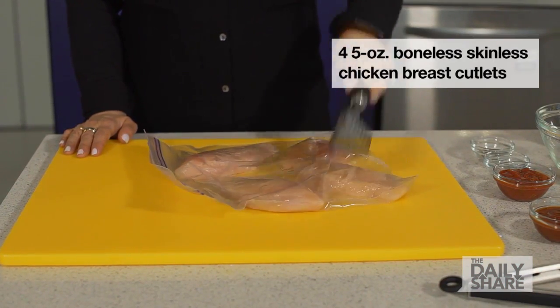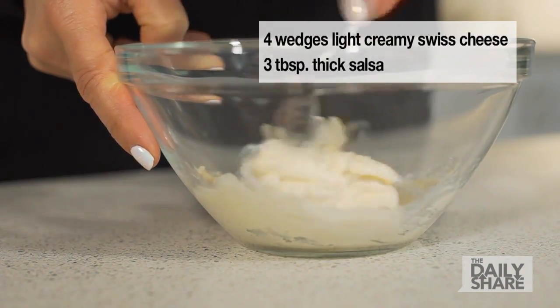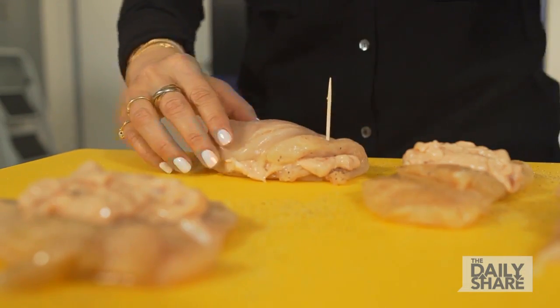Pound chicken cutlets to about a third of an inch in thickness and season them up. Mix cheese wedges until smooth, then stir in salsa and spoon it over your chicken. Tightly roll them up and secure with toothpicks.